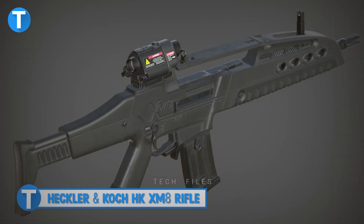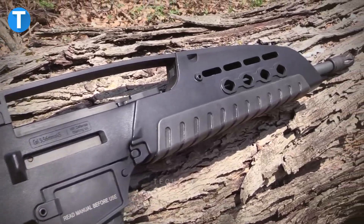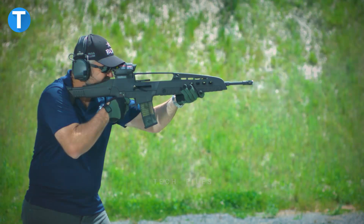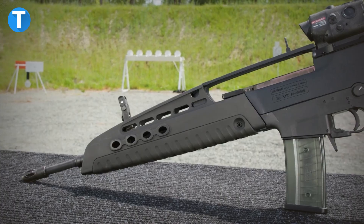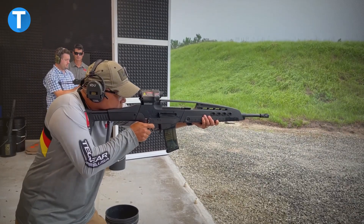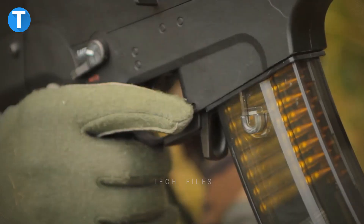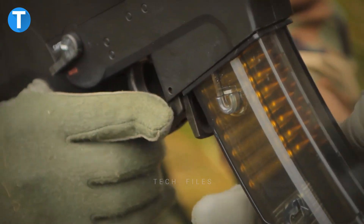Heckler & Koch HK XM-8 Rifle. With the exception of the Cold Hammer 4 steel barrel, the Heckler & Koch XM-8 is made entirely of composite materials and is a lightweight assault rifle system. The XM-8 has a short piston stroke, is powered by gas, has a rotating bolt locking mechanism, and has ambidextrous firing controls on the trigger unit that can be used by either hand. In its most basic form, the gun can fire one bullet at a time or continuously in full auto mode. The magazine housings can be easily switched out to make it work with many different types of magazines.